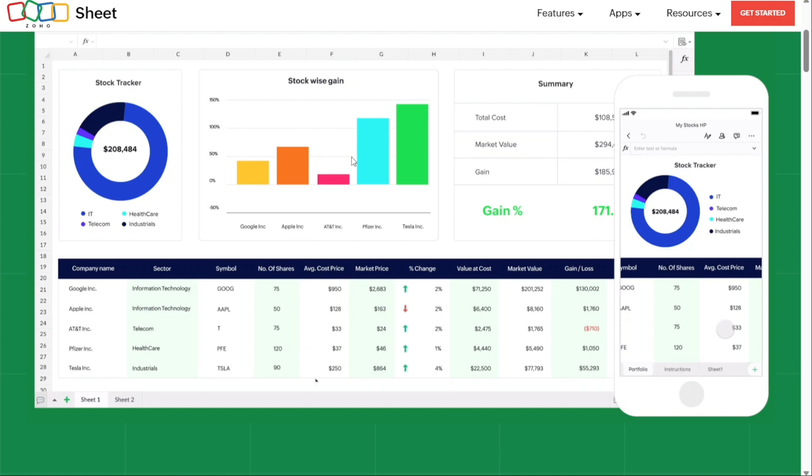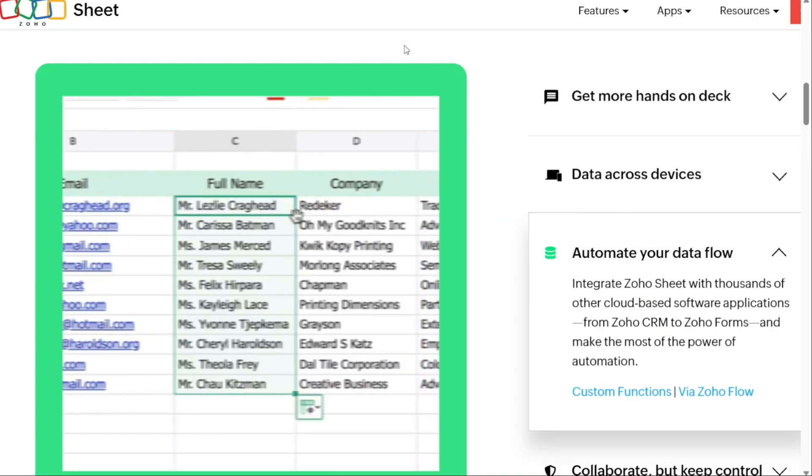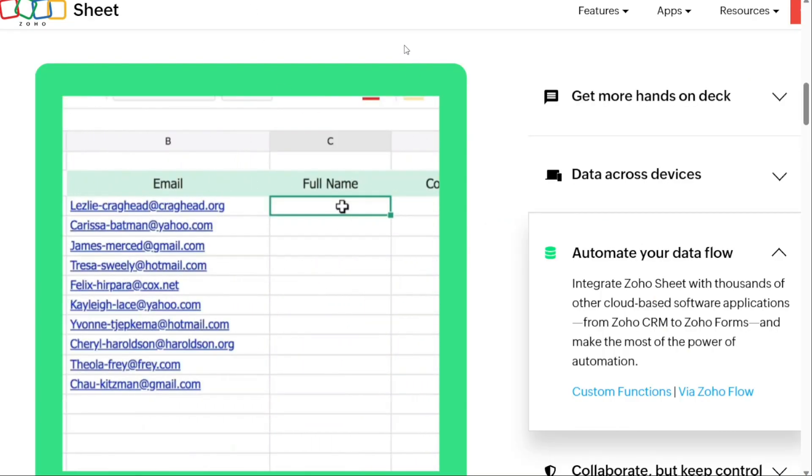Zoho is compatible with Excel and you can switch between .xlsx and .xls formats without breaking any formulas. However, there are some cons: no offline mode, inability to link data between more than one spreadsheet, and native integrations restricted to other Zoho apps.